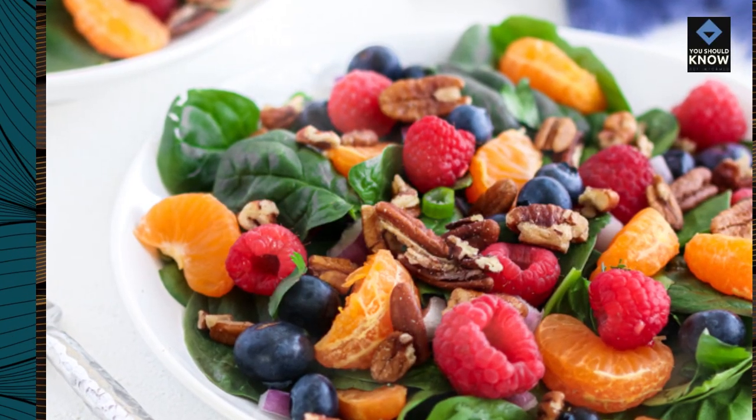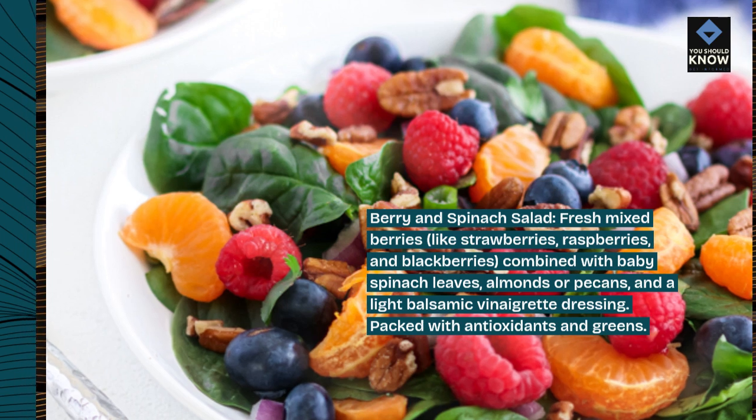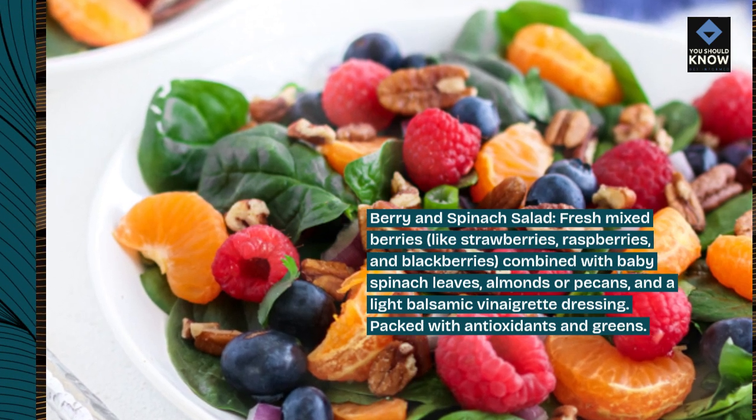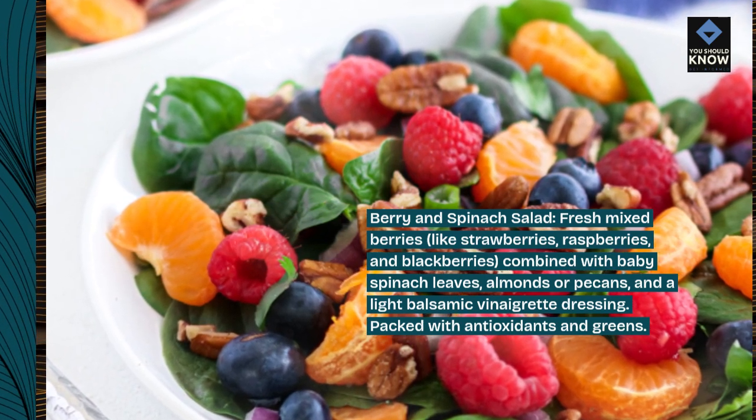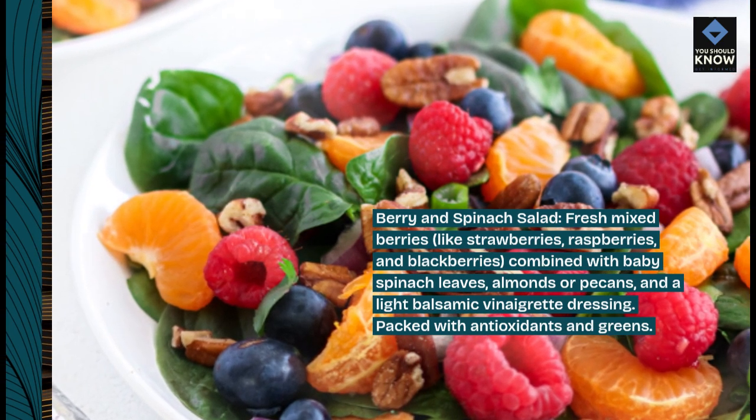Berry and spinach salad. Fresh mixed berries, like strawberries, raspberries, and blackberries, combined with baby spinach leaves, almonds or pecans, and a light balsamic vinaigrette dressing. Packed with antioxidants and greens.